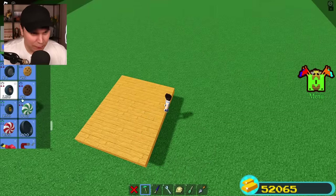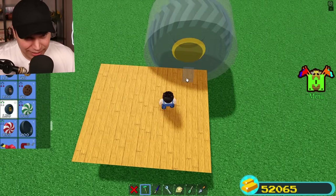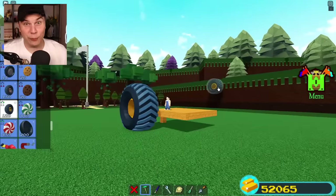One thing I know for sure, I wanna be a part of this build. It's gotta be these gargantuan wheels, you know? I really never build with them! And honestly, they're pretty terrifying.